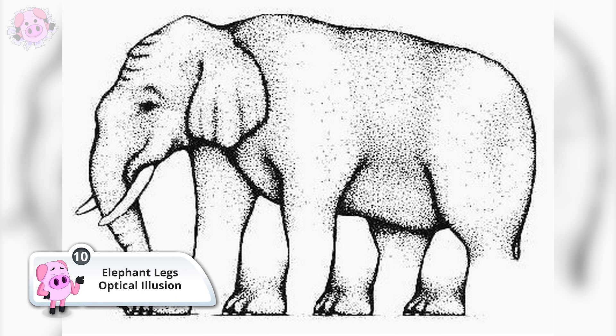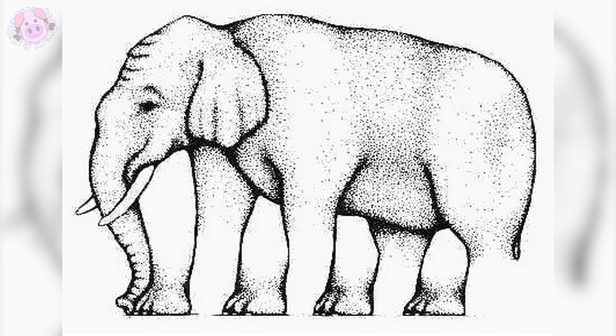The elephant legs optical illusion is what is known as an impossible object — an object that could not possibly exist in real life. If you begin to stare at the legs, you'll quickly notice a problem. How many legs can you count on this elephant? Let us know in the comments section below.